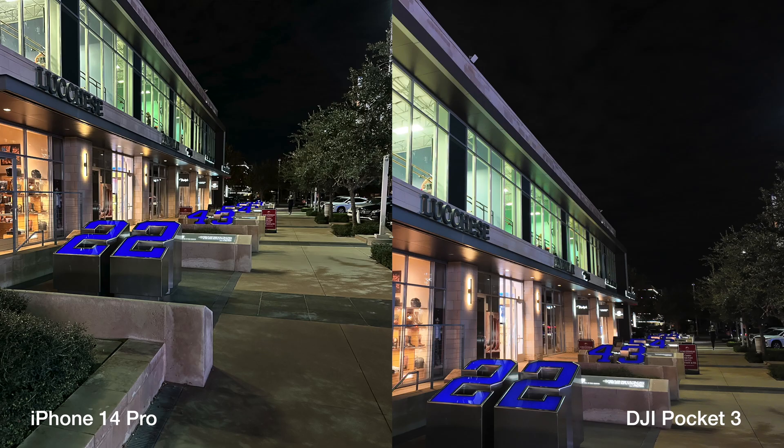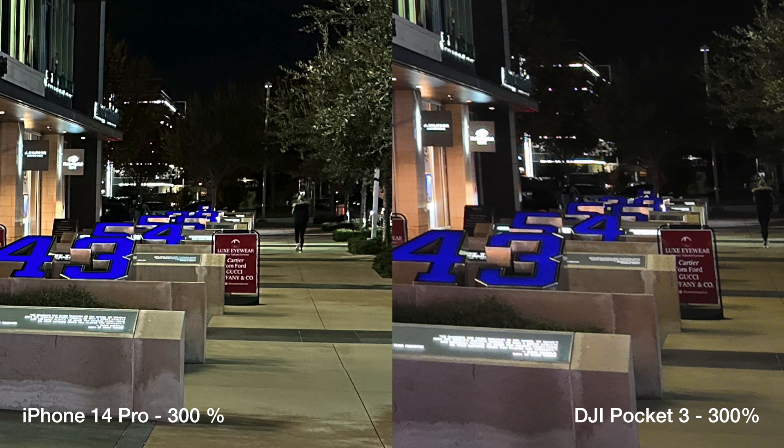This is a row of jersey numbers from retired Dallas Cowboys players. I apologize but the Pocket was pointing upward slightly. Once again I'm happy with these shots. Let's punch in — same situation. You'll notice the first plaque is completely washed out with the Pocket. On the iPhone the plaque is a lot more focused. The red sign and the store logos hanging on the concrete pillars all look slightly out of focus on the Pocket.